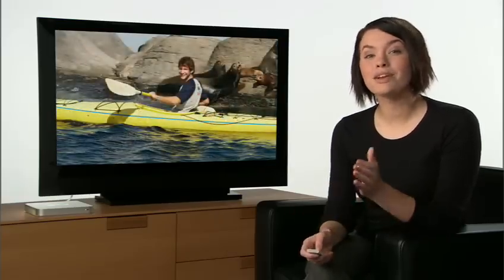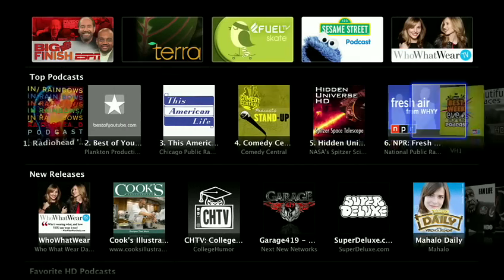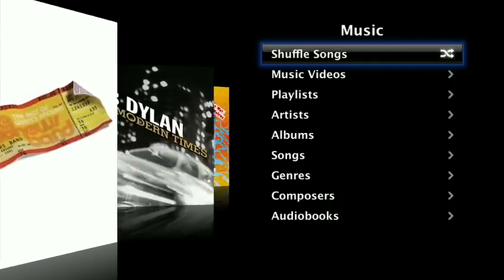Apple TV lets you do even more on your widescreen TV. Watch millions of YouTube videos from the web, listen to or watch the latest podcasts, discover and buy new music, or play your existing iTunes music library on your home entertainment system.